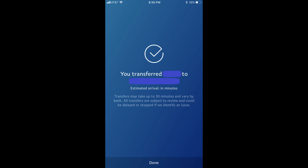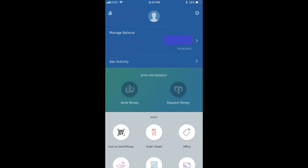A screen with a white checkmark at the top appears, informing you that your transfer will take place shortly. Step 7: Tap Done along the bottom of the screen. You'll return to your PayPal home screen, where the amount you chose to instantly transfer will no longer show up in your PayPal Balance.